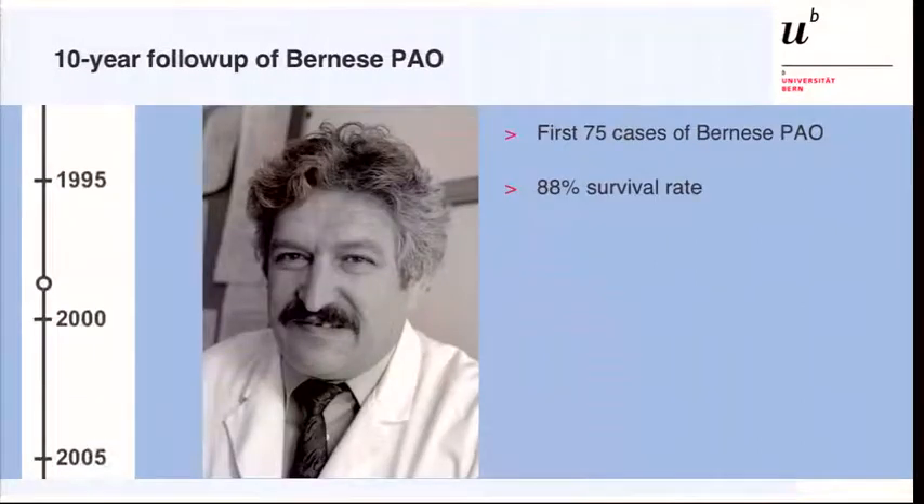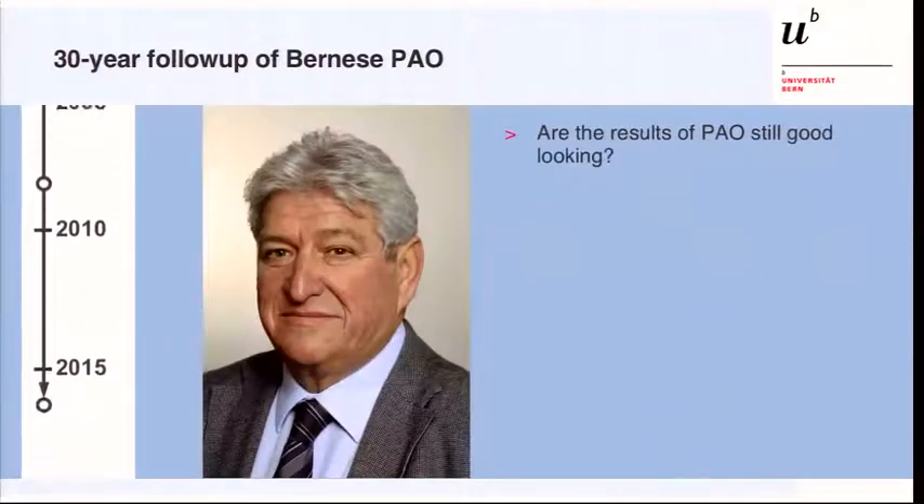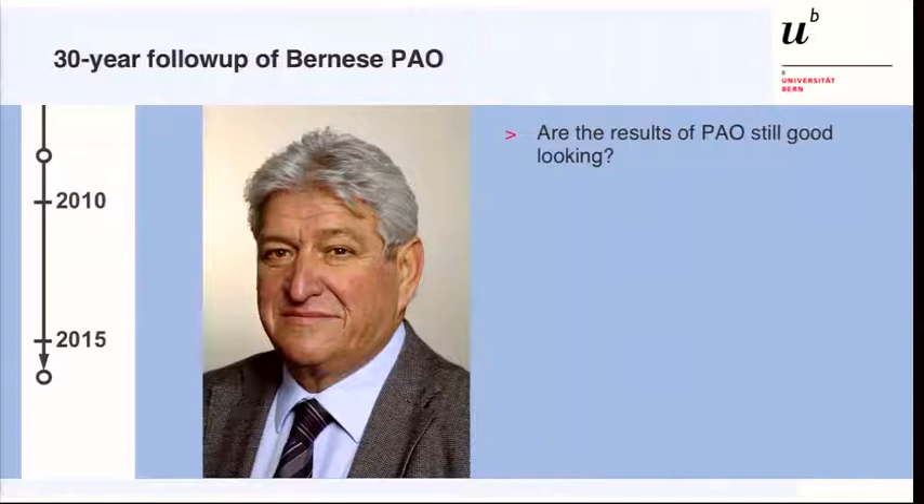About 10 years later, he published the first outcomes of a series of patients — the very first 75 patients ever undergoing the Bernese PAO between 1984 and 1987. He found an 88% survival rate at the 10-year follow-up. Another 10 years later, we evaluated the same 75 patients and found that the survival rate of the native hip was 61%, results presented at the hip symposium in 2008. Now it's time for the 30-year follow-up.